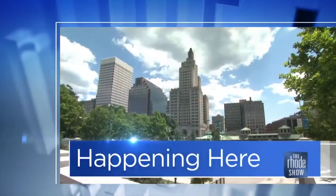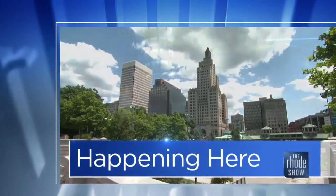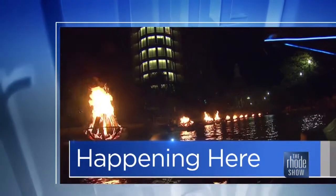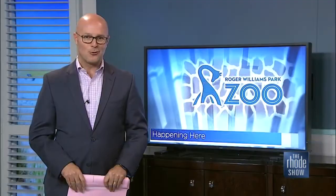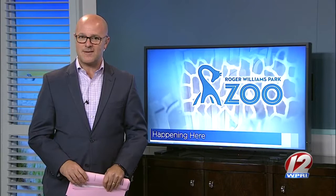It is that time of year once again for trick-or-treating, costumes, and most importantly, the ever-popular carving of the pumpkins. Roger Williams Park Zoo's Jack-O-Lantern Spectacular is the event that everyone around Rhode Island gets excited for. This is where we find Brendan Kirby this morning, checking out the carvings before they light up the zoo tonight.